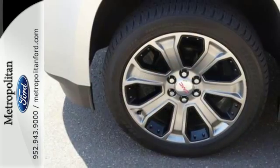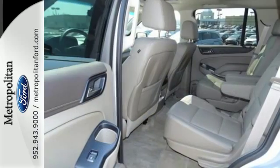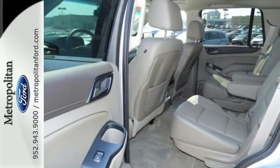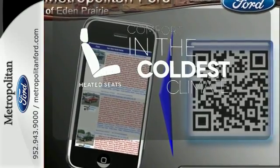It's loaded with convenient features including the IntelliLink system, climate control, and multiple airbags, including a segment-first front-center airbag. The heated seats keep you comfortable, no matter how cold it is.